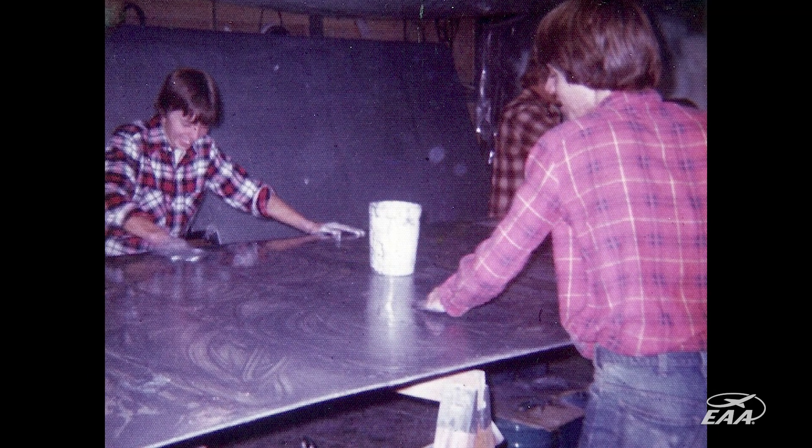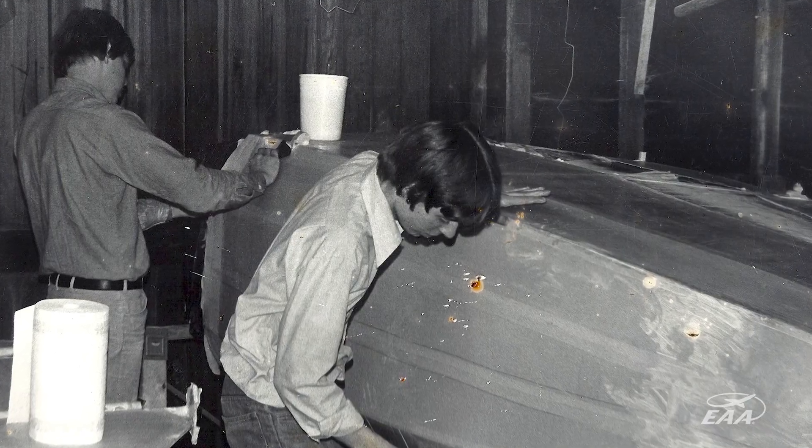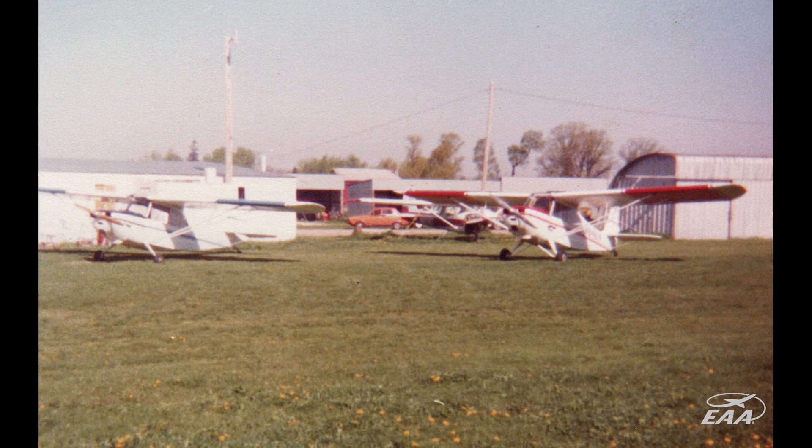Doug and I have been friends since we were little kids. Doug and I decided to buy the airplane from my dad when he was ready to stop flying. We wanted to keep it in the family, and I needed somebody to help me pay for some of the bills. Doug's an A&P IA, so he's perfect for that.